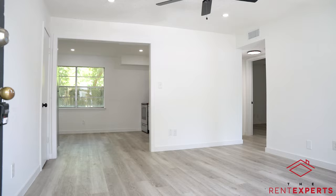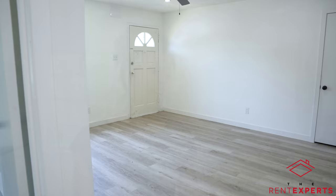Welcome to Magnolia 32. Everything has been completely renovated here at Magnolia 32, inside and outside. New flooring, new paint, new fixtures, new lighting everywhere.